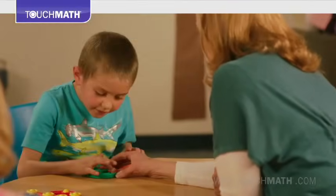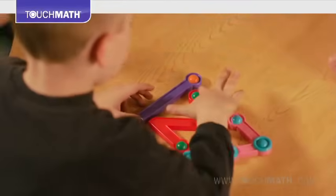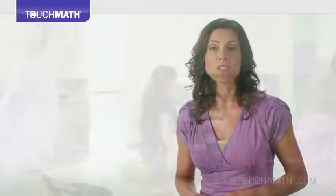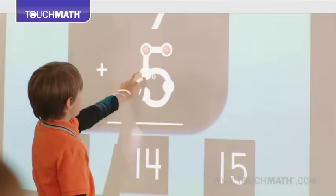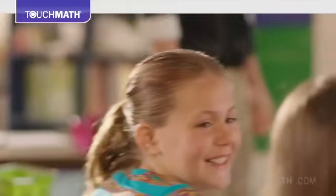The way that students learn counting with touch points on the numerals include seeing, saying, hearing, and touching the numbers, which connects with all the senses — visual, auditory, and tactile kinesthetic. That full engagement keeps students involved and levels the playing field for all learning styles.